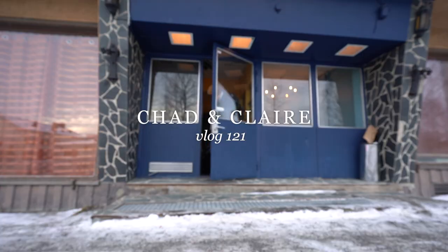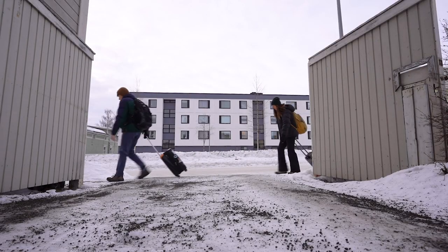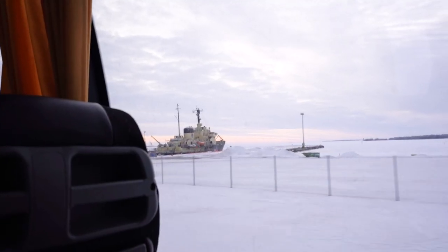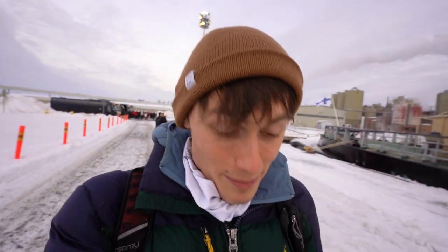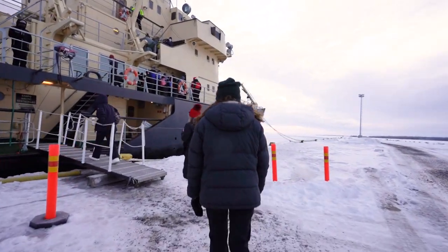Greetings from Kemi, Finland! From Rovaniemi, we took a train down to Kemi and we are now at our final destination here in Finland. We are ending it with a grand finale because today we are boarding a 1960s icebreaker vessel. We just got off the bus and there are probably three other tour buses, so it's definitely going to be a full ship. But I'm still extremely excited because it's honestly so cool looking. I believe the ship is from the 60s and you can definitely tell.